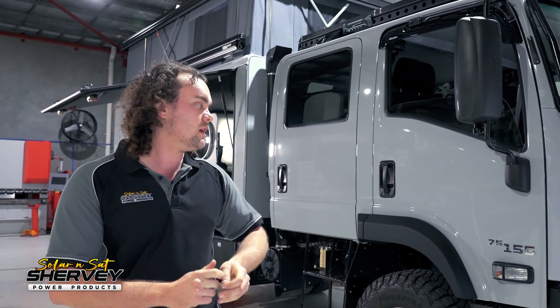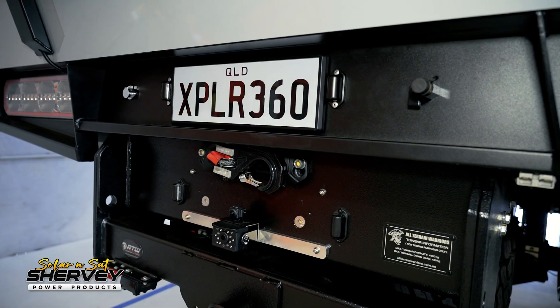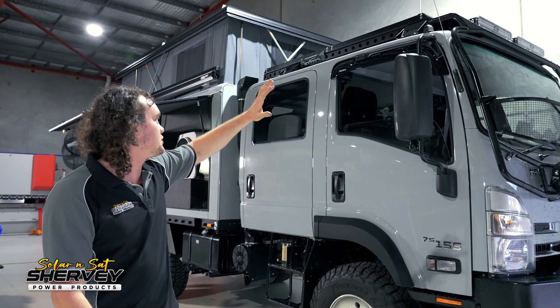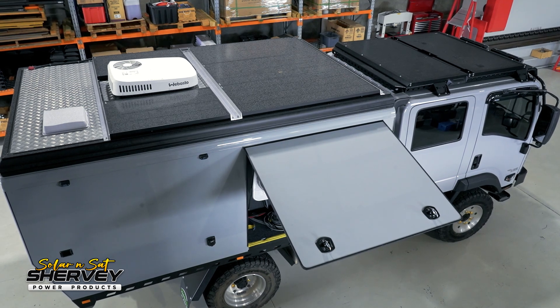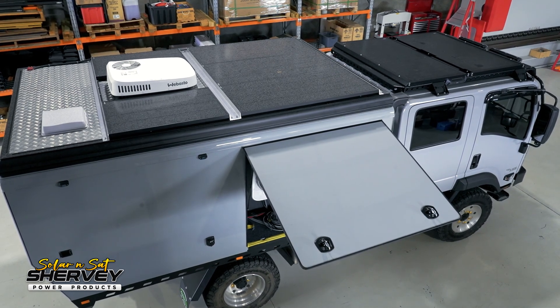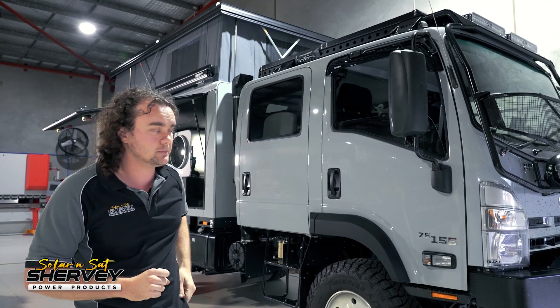The power system has been a joint build between All-Terrain Warriors, Dynamic Engineering, and ourselves. All-Terrain taking care of all the truck side of things — the suspension, the super singles, all the stuff they're well and truly known for — and they've put on their big roof rack that lets us fit 480 watts of Sherby solar panels. All-Terrain Warriors hooked them up in series, which gets it up to 24 volt, which is important.